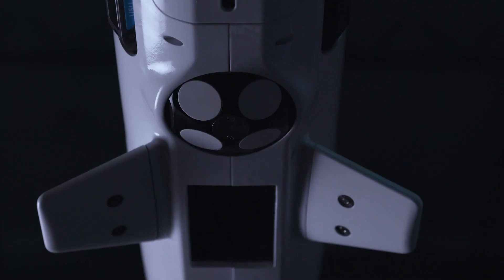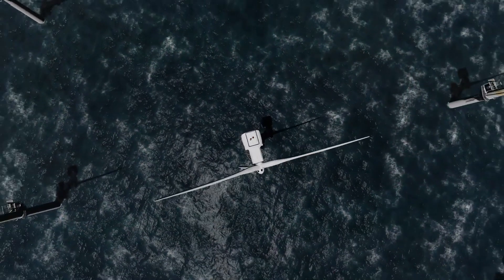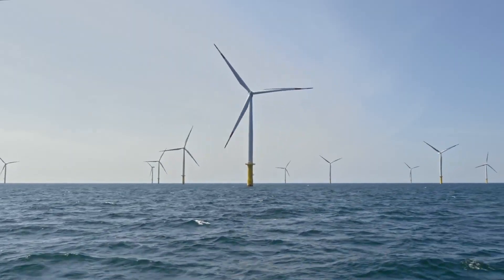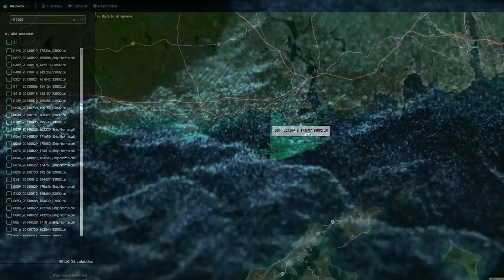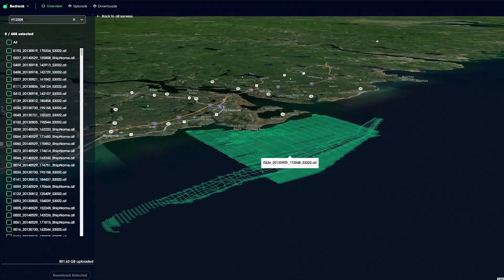Together with the new fully-electric submarine, Bedrock is also launching an ocean mapping cloud platform called Mosaic. This technology lets customers manage the marine data recovered during deep-sea explorations. In total, the world's oceans make up 361 million square kilometers, and as of 2022, Bedrock was able to map 34 million — or about 9 percent — according to its public benefit report.